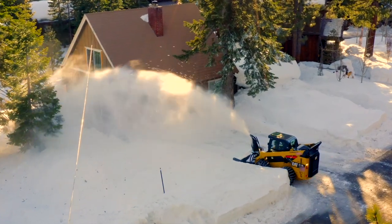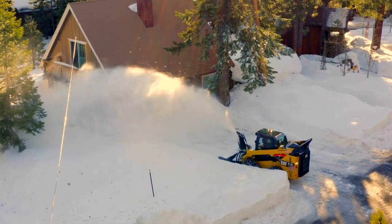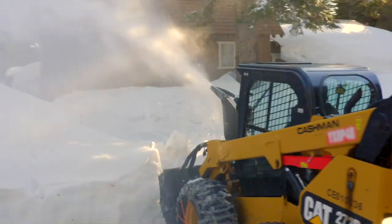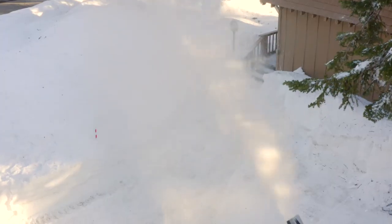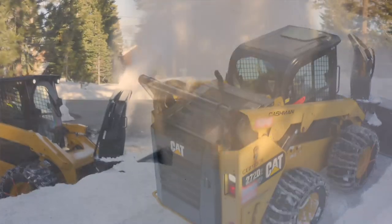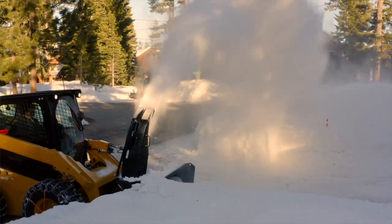Primarily we run snowblowers on our 272. We really like the new SR421 snowblower. This new blower is getting the driveways done quicker and more efficiently. You can tear right into a heavy berm and power right through some heavy wet snow.